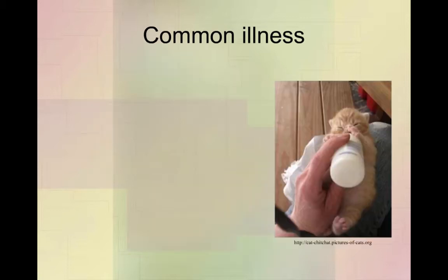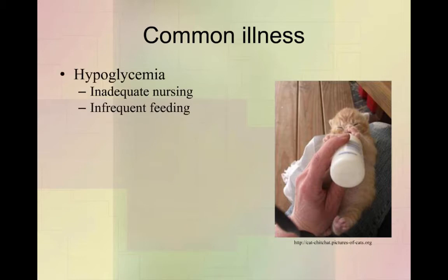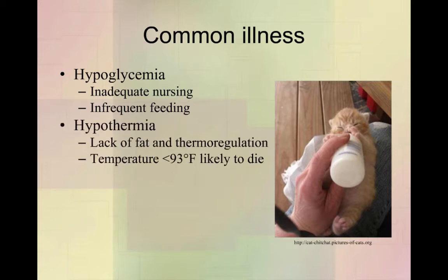A couple of things should always run through your mind with the neonate. One is hypoglycemia — any young animal, but especially neonates, if they're not nursing or feeding enough, are susceptible to hypoglycemia. Their liver does not have the glucose stores that an adult liver would have, so if they don't feed regularly enough, they get hypoglycemic. Hypothermia is also a big problem — if you see a neonate, think cold and think hypoglycemia.